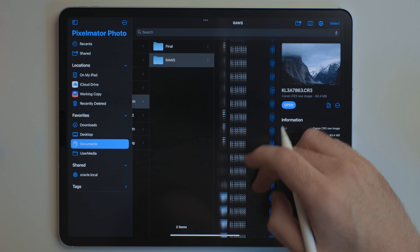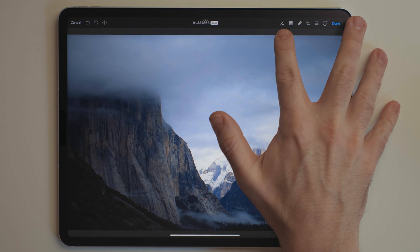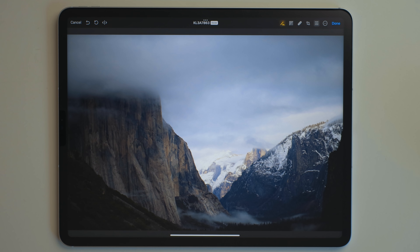You can import photos from Files or the Photos app and start manually tweaking them. But the secret sauce behind Pixelmator Photo is this ML button — that stands for machine learning. If you tap that, it will use the machine learning and computational cores of the iPad to completely edit the photo for you. It's a really cool feature, especially if you're new to photo editing and you're not sure what all of the controls do.